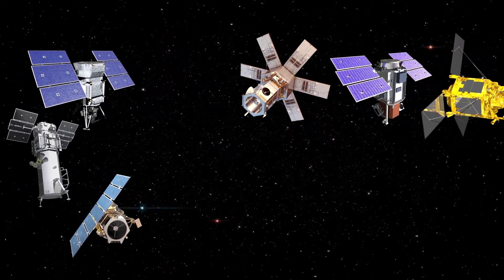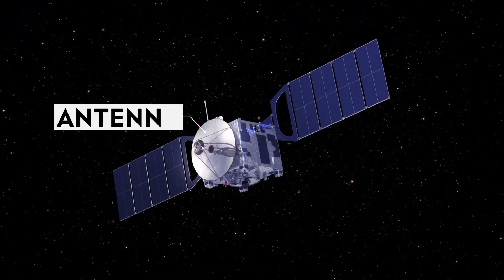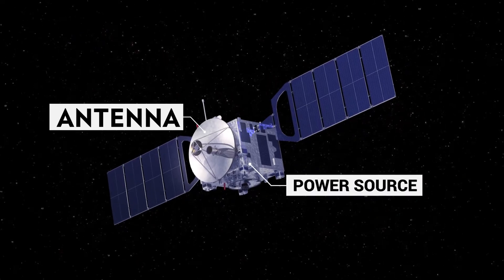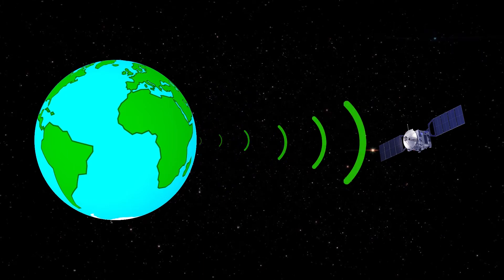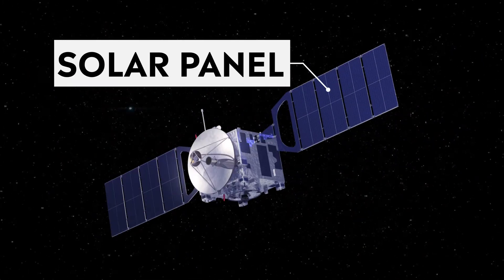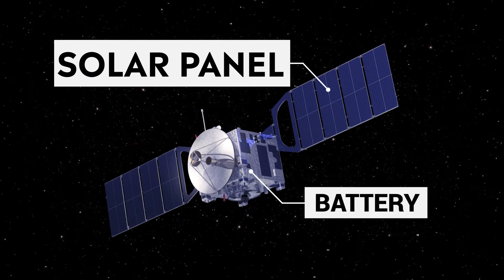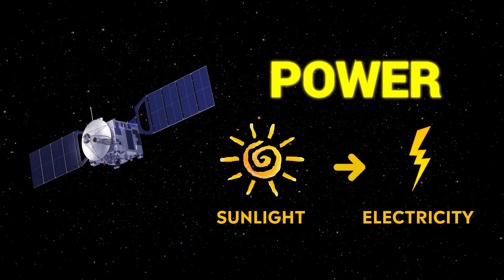Satellites come in many shapes and sizes, but most have at least two parts in common — an antenna and a power source. The antenna sends and receives information to and from Earth. The power source can be a solar panel or battery. Solar panels make power by turning sunlight into electricity.